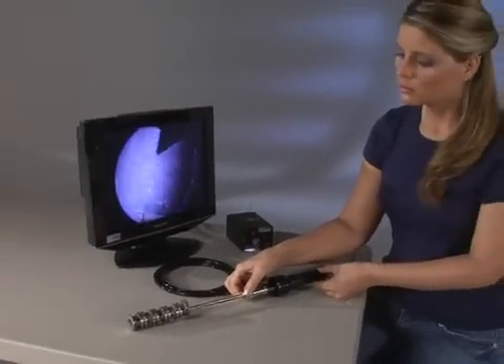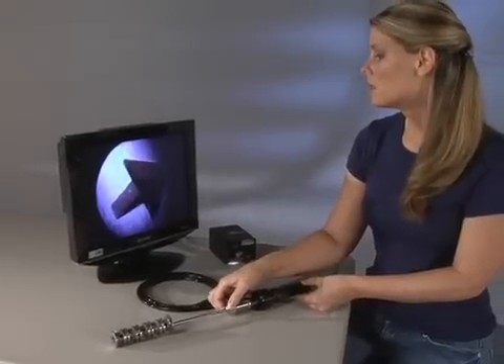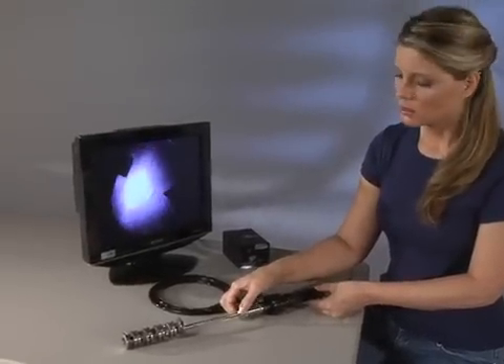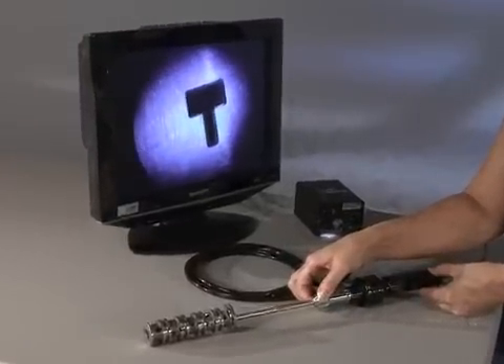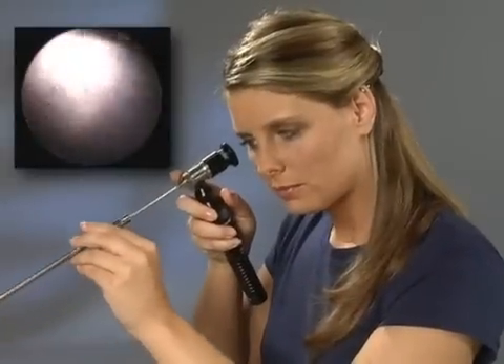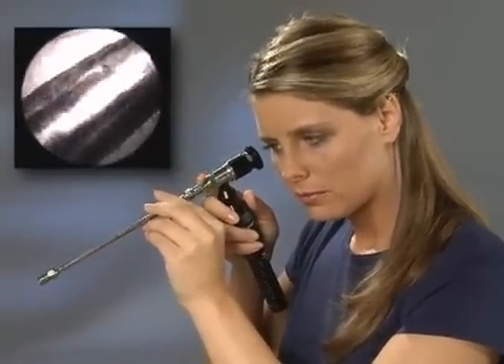Both Hawkeye Rigid and Flexible Bore Scopes are extremely valuable to manufacturers. Metal machinists can inspect for burrs, defects, and surface finish irregularities, even inside deep or narrow bores. The quality and integrity of any weld, even in long tubes or complex parts, can be quickly evaluated.